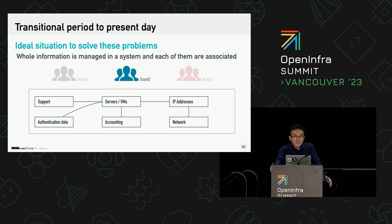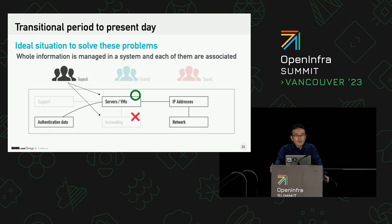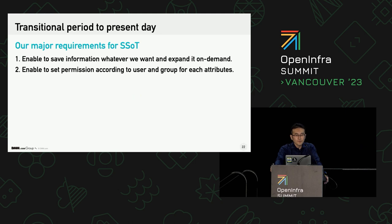To realize SSOT, data extensibility is quite necessary, and it must be able to be done dynamically because information grows day by day, and this kind of information tends to increase but rarely decreases. And access control is quite important for SSOT — I need a feature where part of the data is visible from a specific user belonging to Team A, but some others like accounting information are invisible from that user. Ultimately, I believe only two principles are sufficient for an information management system to become SSOT: first is dynamic extensibility, and the second is proper access control.